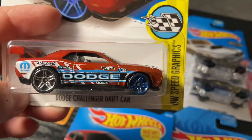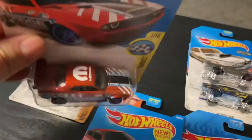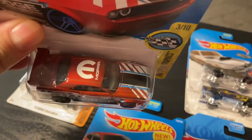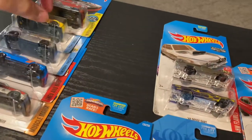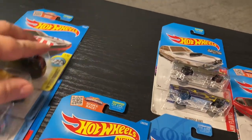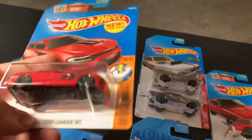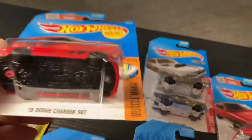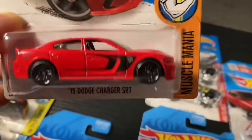And this one is the Challenger drift car. It's got the Mopar on the roof — pretty cool, imagine drifting with a car this powerful, probably pretty cool, probably pretty hard. Over here I got some Dodge Chargers, this is the SRT.